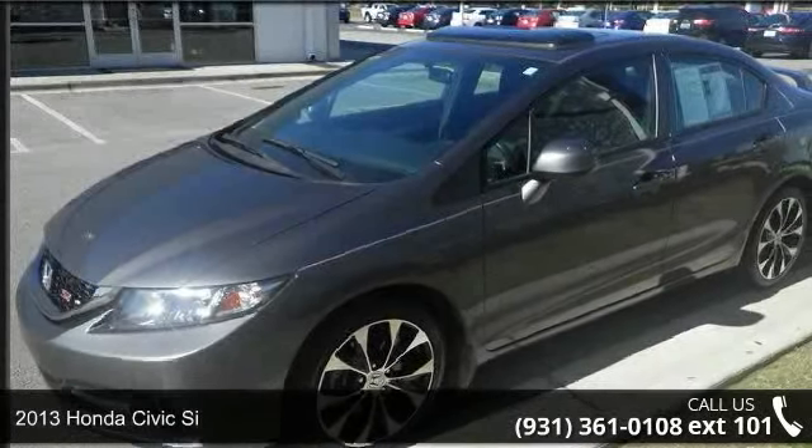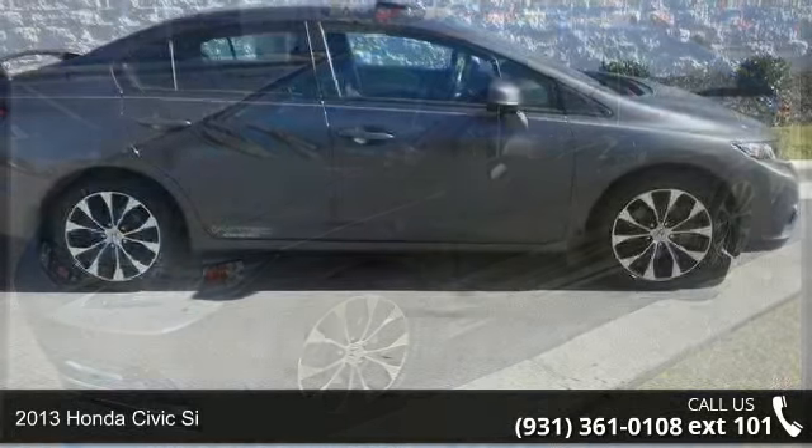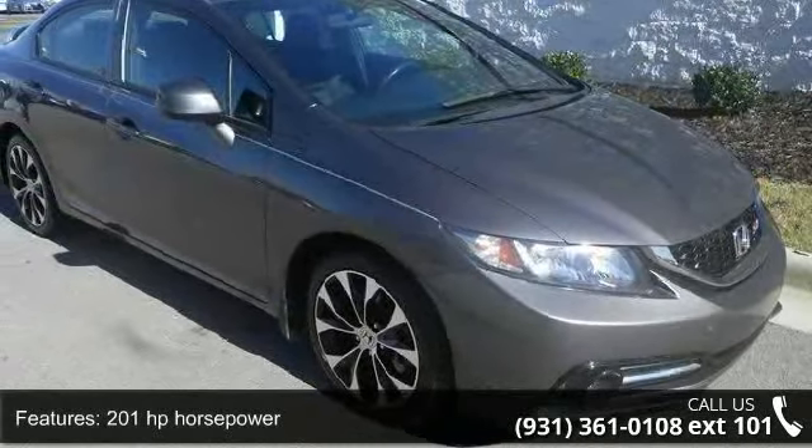Imagine yourself in this 2013 Honda Civic. This may be the set of wheels you've been looking for. This vehicle comes with a reliable 4-cylinder engine, connected to a smooth shifting automatic transmission.